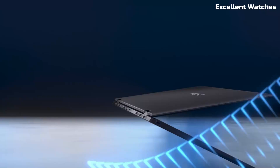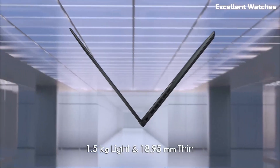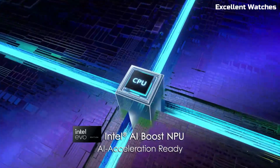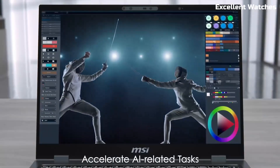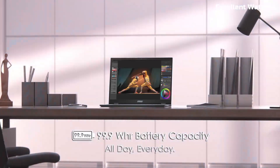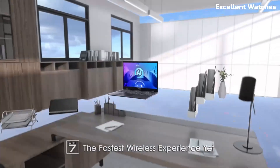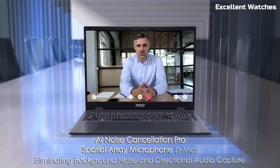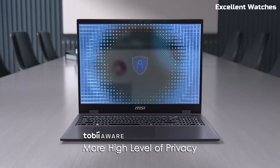Despite its large display, the Prestige 16 AI EVO remains incredibly lightweight at just 1.5 kg (3.3 lbs), thanks to its magnesium-aluminum alloy chassis — ultra-thin yet durable, making it the perfect companion for professionals on the go. This laptop is Intel EVO certified, ensuring lightning-fast performance, instant wake, and all-day battery life. With Wi-Fi 7 support, you get faster and more reliable connectivity, perfect for video calls, streaming, and cloud-based work. Security features include Windows Hello facial recognition, a fingerprint sensor, and a physical webcam shutter for privacy. Multiple Thunderbolt 4 ports and a micro SD slot provide seamless connectivity for all your peripherals.